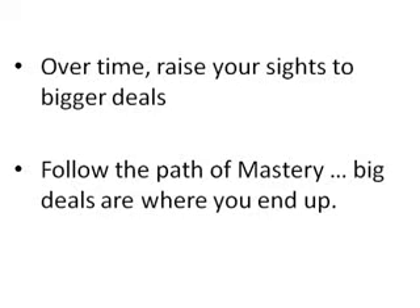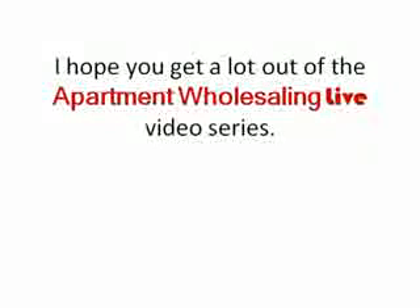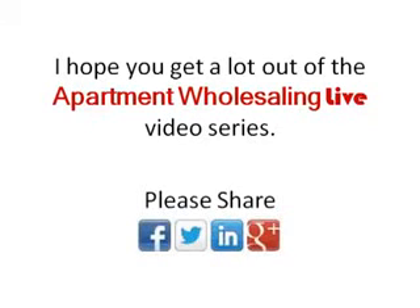If you continue along this road and dedicate yourself to improving and becoming a better apartment investor and wholesaler, that's just where you end up as you improve. But at the beginning, we're starting with the basics and mastering them — and that's what we're doing with this video series. We want to start with a deal that's a fair representation of the kind of deal you'd do as your first deal, go through the process, and uncover the basics as we go. I hope you get a lot out of the upcoming videos. Feel free to share them with friends or others who'd be interested in learning about wholesaling apartment deals.